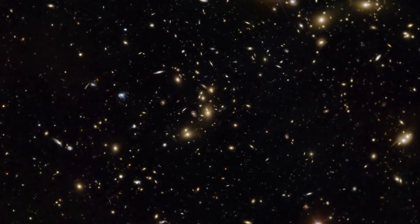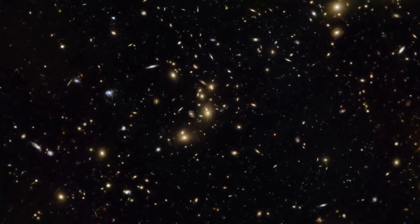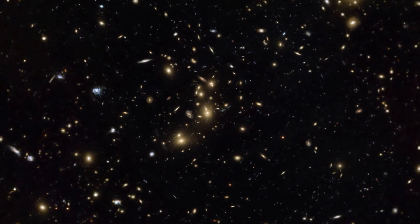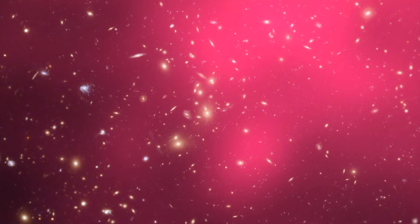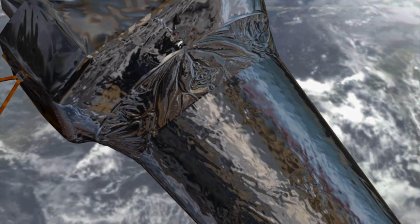The galaxies in Pandora's Cluster are clearly visible in images from Hubble and ESA's Very Large Telescope, but they only make up about 5% of the cluster's mass. About 20% is hot gas, shown here in pink. This gas is visible thanks to its X-ray emission, which can be detected with NASA's Chandra satellite.